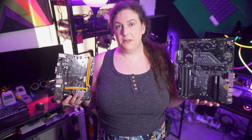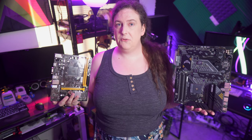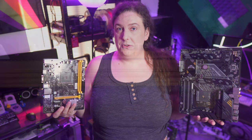New motherboard or existing motherboard? This video isn't a review of the 5600X 3D per se, but instead aims to answer the question: do you need to buy a newer motherboard for a 3D vCache processor upgrade, or can you just drop it into an older board?